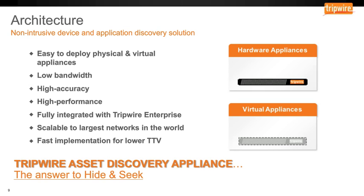With the Tripwire Asset Discovery Appliance, we're introducing the answer to the hide-and-seek problem. If there's something trying to hide, you now have the ability to seek it, determine whether it's permitted or not, and whether the software on it is something you desire or whether it opens up a door for additional vulnerability or exploit in your environment. Critical information to harden, control, and monitor the environment that you have. That's the Tripwire Asset Discovery Appliance.